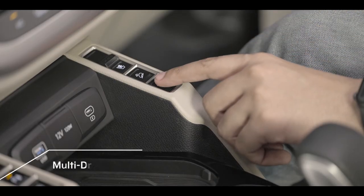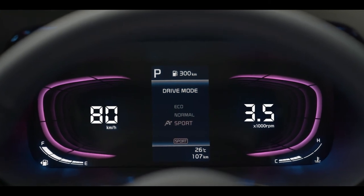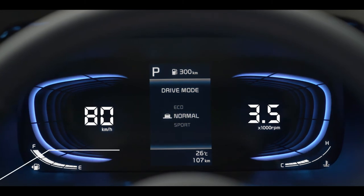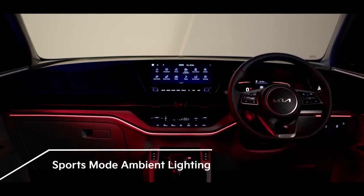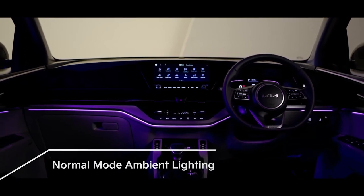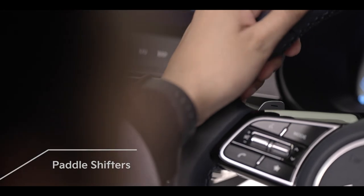The three drive modes ensure a tailored experience: Sports mode allows sportier driving options, Eco mode makes the drive efficient, and Normal mode is for the perfect everyday drive. The cabin ambient lighting changes intelligently with the drive mode selected to give you the experience of the drive mode you are in. Paddle shifters give an added advantage for a sporty driving experience.